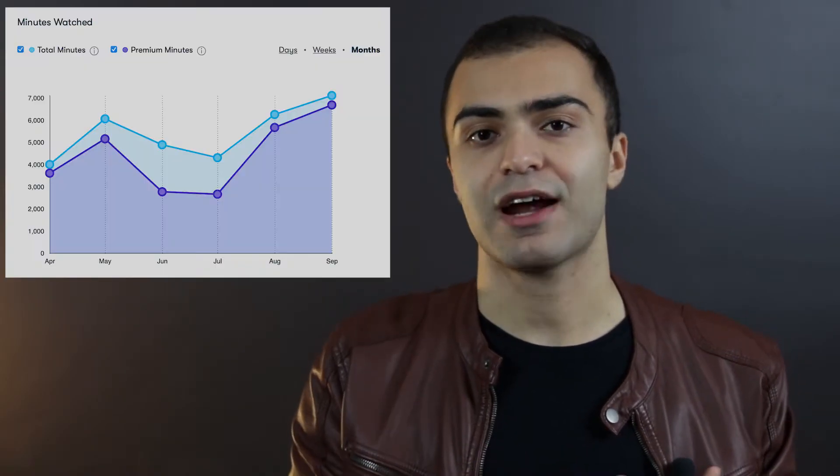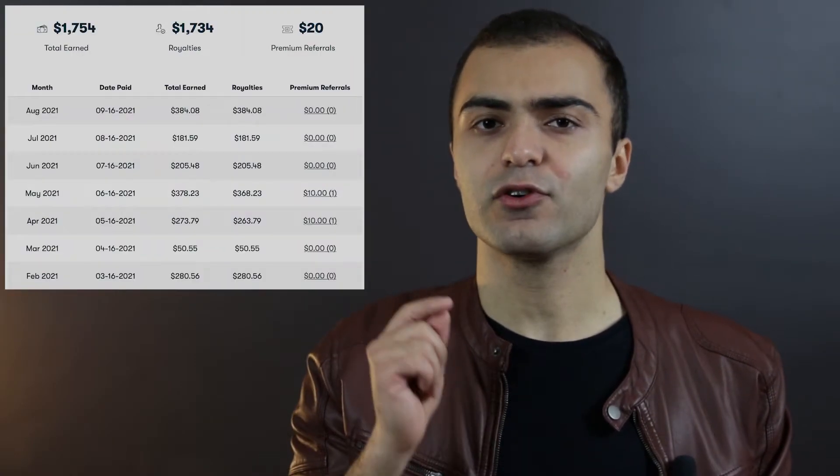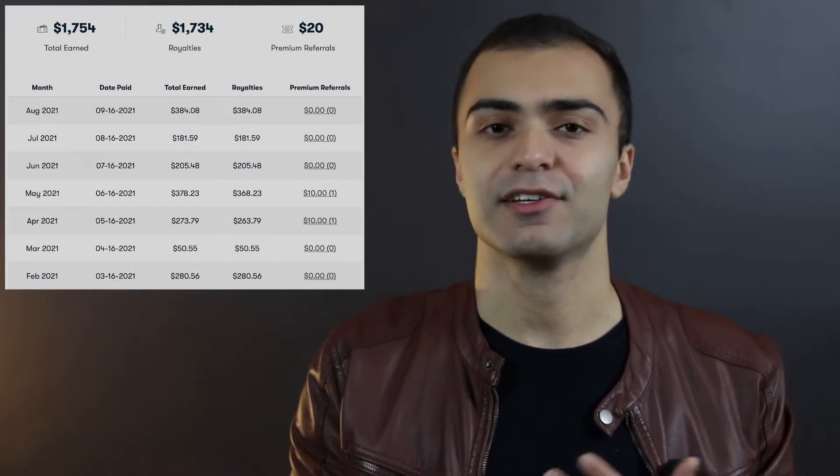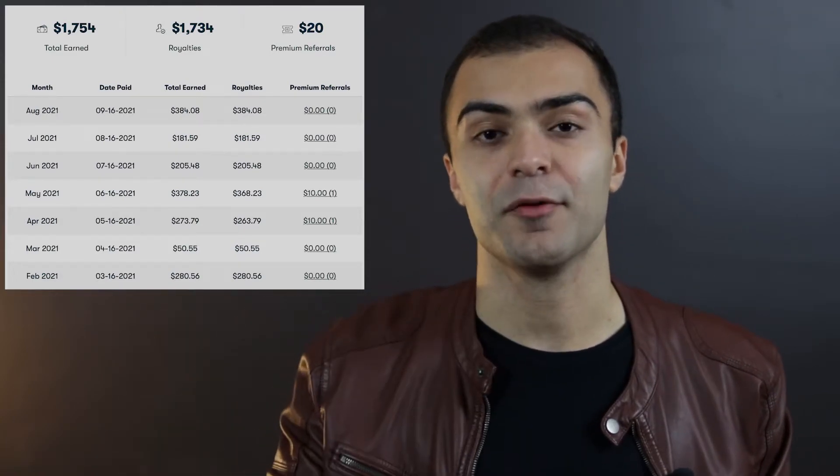If you look at the graphs, you can also see the momentum starting to build. In the first month I had a lot higher income and a lot more students coming in compared to the next two to three months. That's because in the beginning I got every friend and family member I knew who had a Skillshare account to watch my courses and check them out. That's why my numbers are a lot bigger for the first month, and you can see them coming way down for the second month as I go back to the organic viewership I can get.